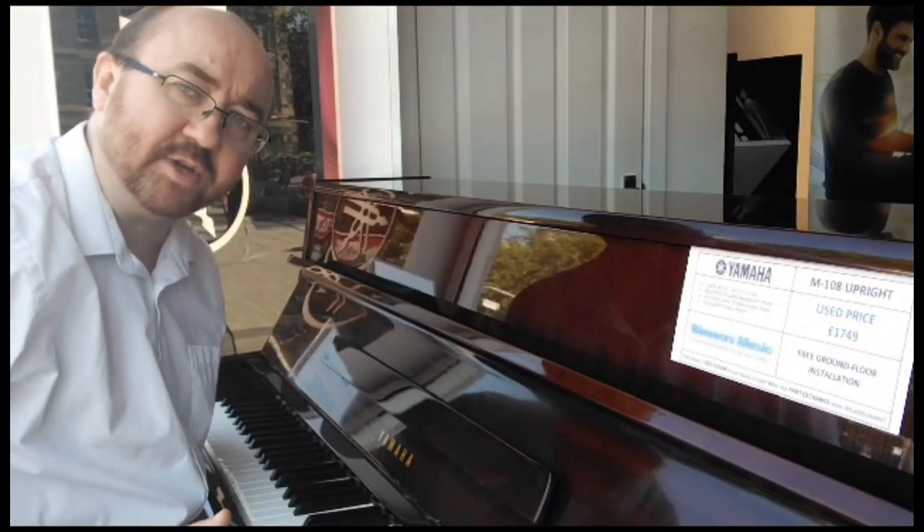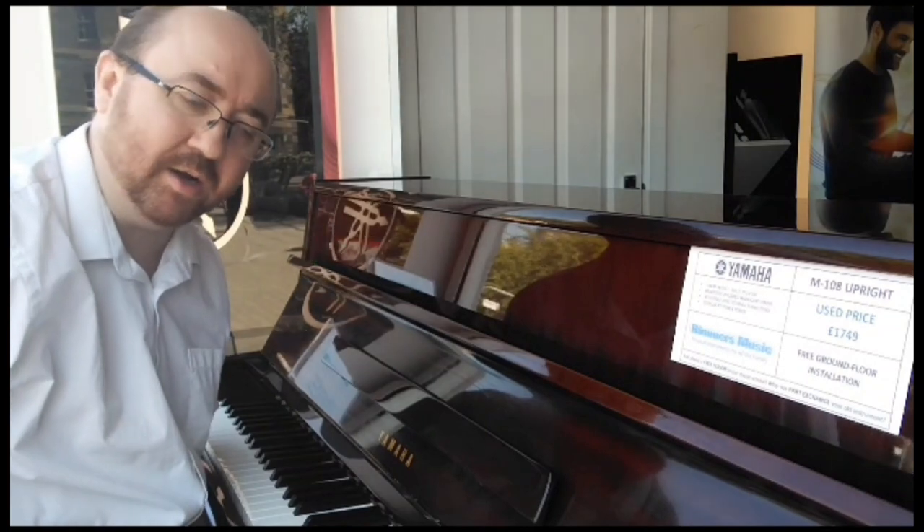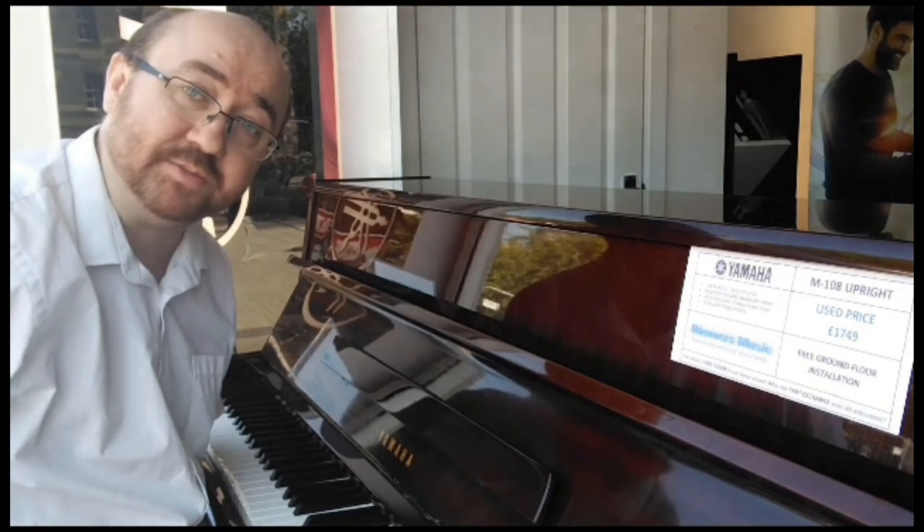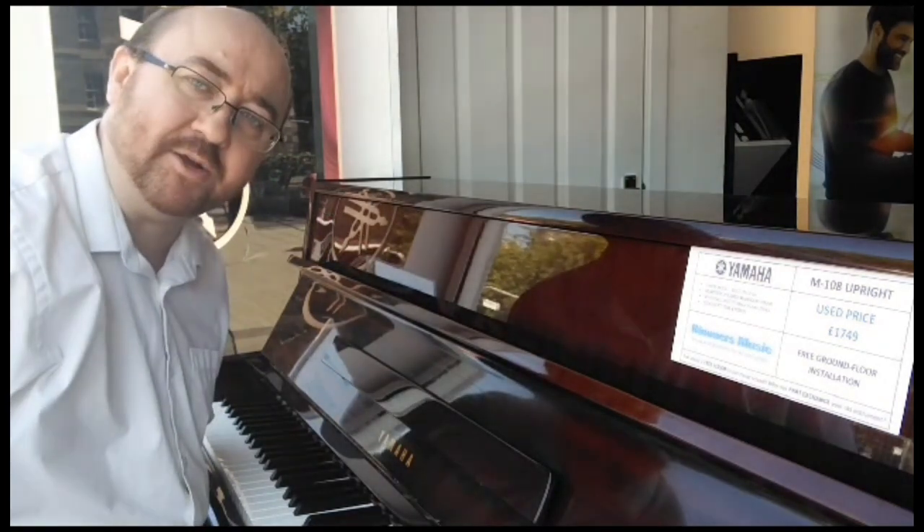The 88 note key action is classic Yamaha — well balanced, even and responsive, which will suit pianists of all levels. Have a listen to how it sounds.